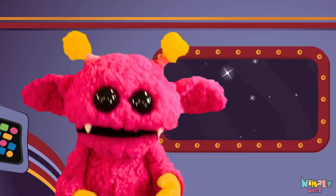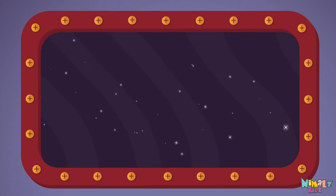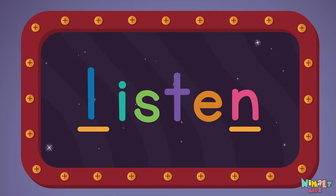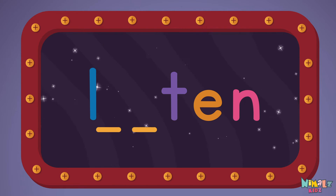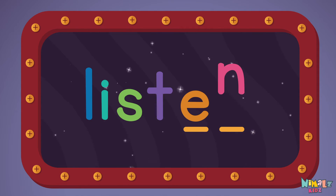but let's do something better. Now it's time to find two missing letters. L-_-I-S-T-_-N.